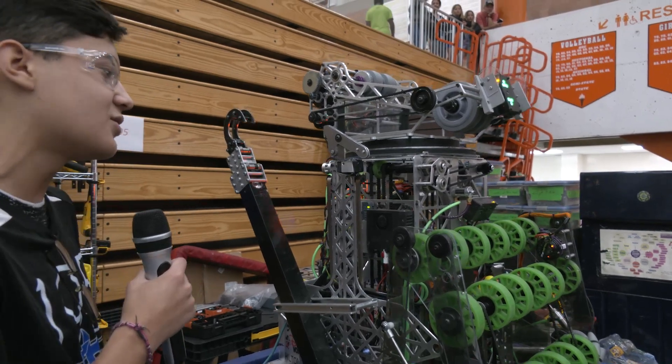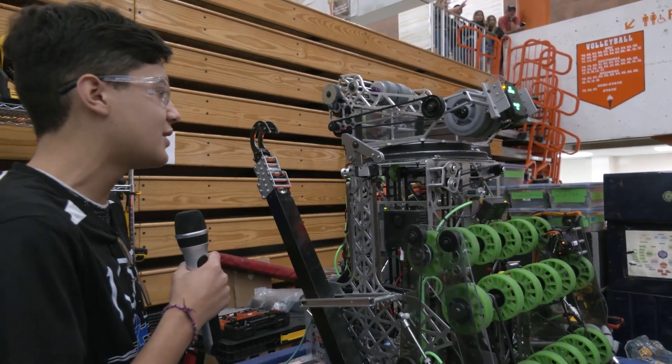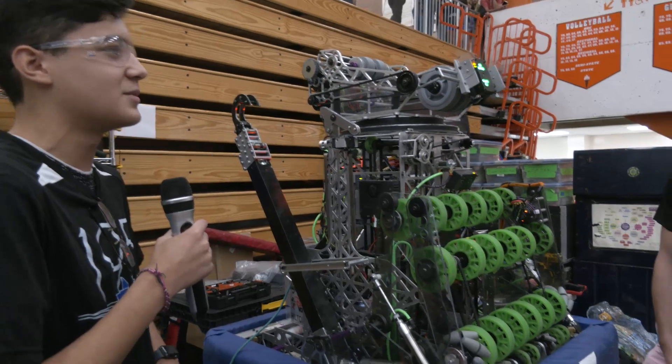There are tons of ways you can implement a feed-through system if you're a team looking to do it. I'd recommend using a Pixy cam — it just proves better for a robot. And try to keep it as simple as possible. Don't over-complicate it.